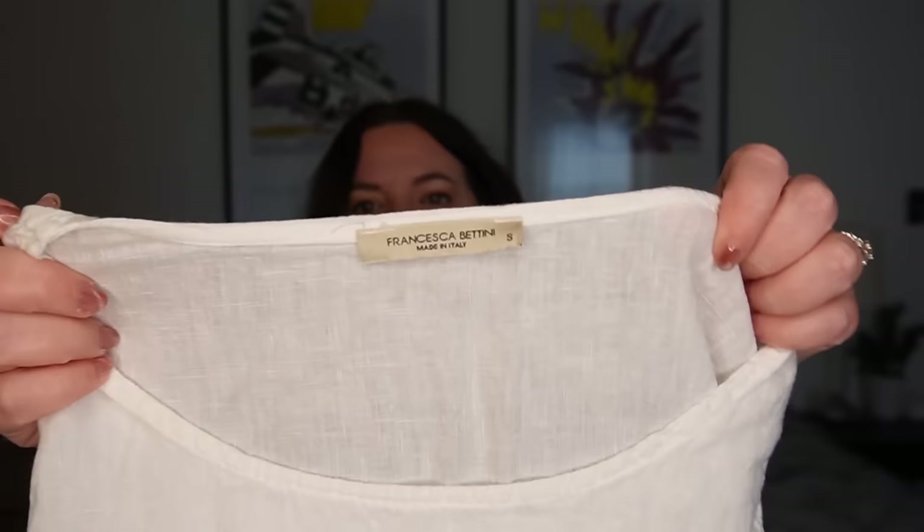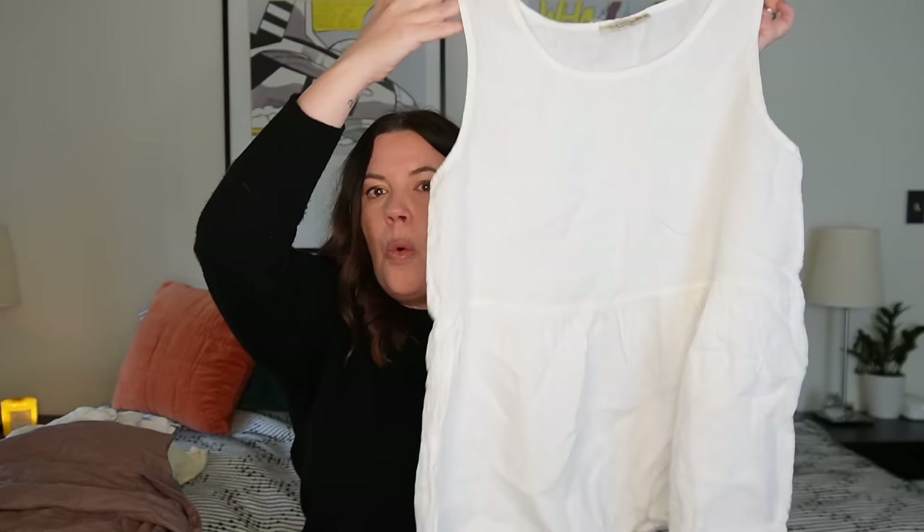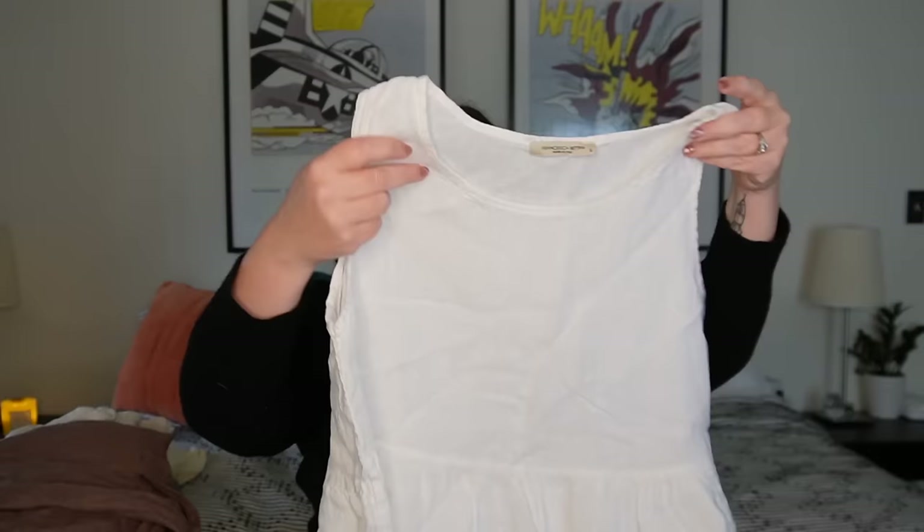Next up — I'm not quite sure about this brand, but it's Francesca Bettini and the tag says made in Italy — Italian linen. I'm never going to say no. This is a cute little white baby doll style tee, size small — a nice oversized, laid-back look and feel. This will go quick — probably $35. Gorgeous Italian linen. You can see what I'm talking about — it was hard to leave knowing what was in the bins that day.